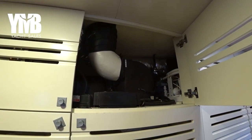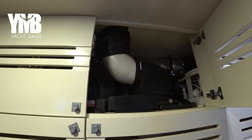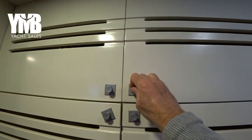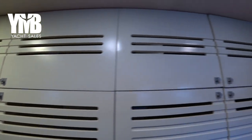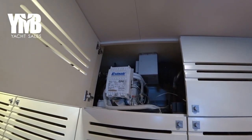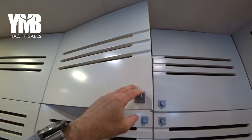Up here is the air conditioning system. There are actually two systems for different parts of the boat — one here and one there — which is great as they are very accessible and easy to service.